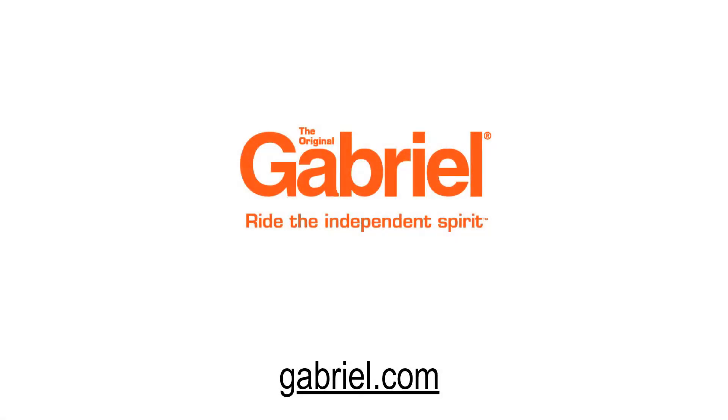This episode of Fleet Equipment's on the Road is brought to you by Gabriel. Visit www.gabriel.com for more information and enjoy the show.